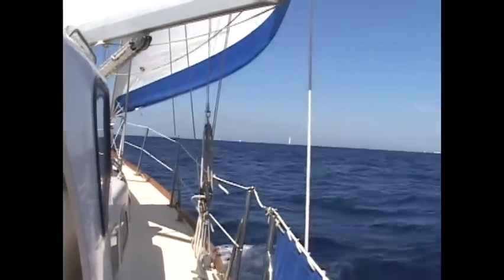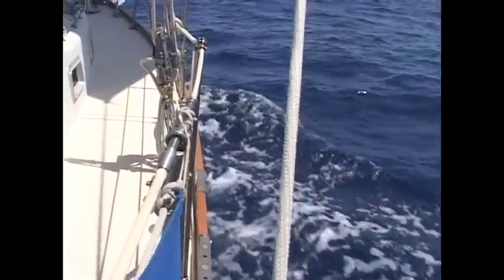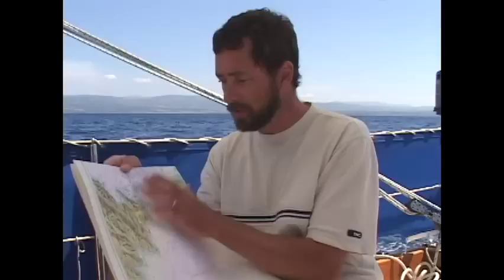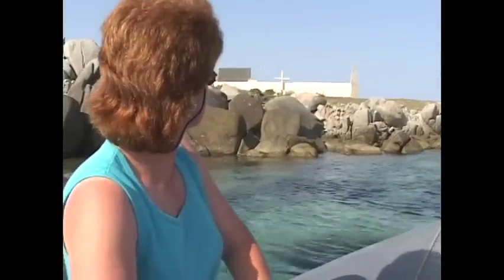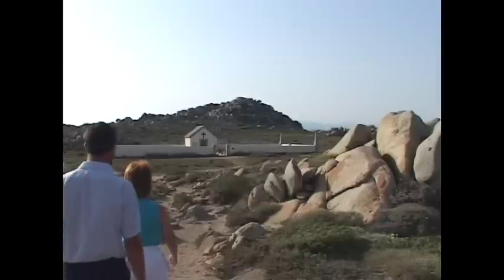Leaving Bonifacio, we once again have pleasant wind conditions as we continue east. But the wind isn't our only concern in this part of the strait — there are a lot of rocks and shoals in this channel, and it has been a graveyard for ships. In 1855, the worst shipping disaster in the Mediterranean occurred here, when a ship called the Semillante was leaving Bonifacio and ran aground on the Île de Lavezzi — the little rocks almost in front of us. All 773 people on board died and washed up on the island.